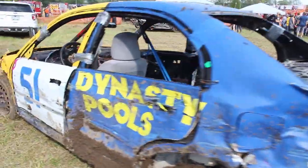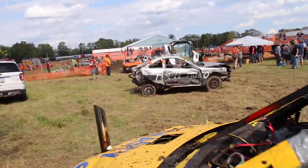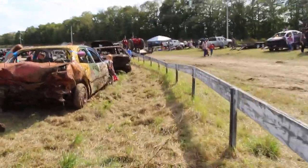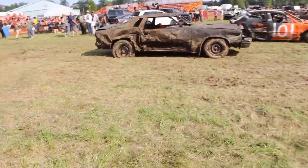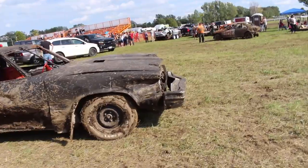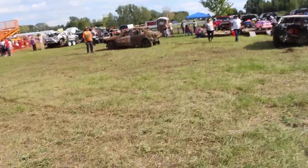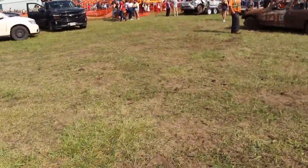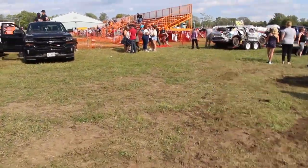One of the cars left over from the feature. They're still packing up on the sides as we walk on through, past the Olds again. This car up here, number 81, was the best dressed car.